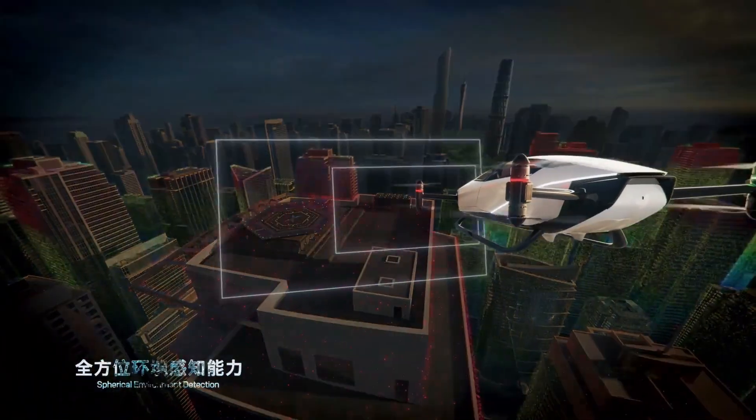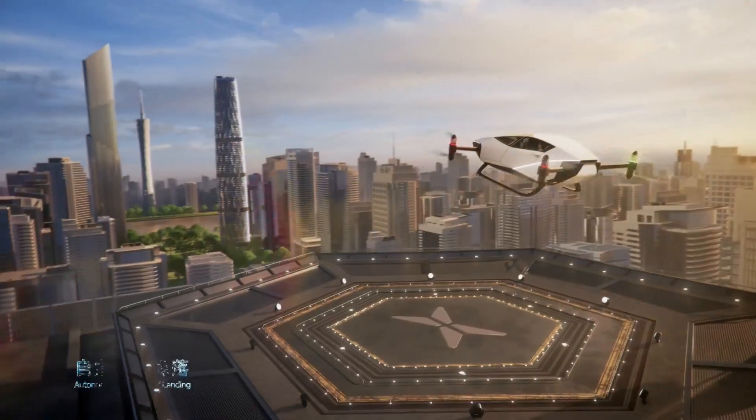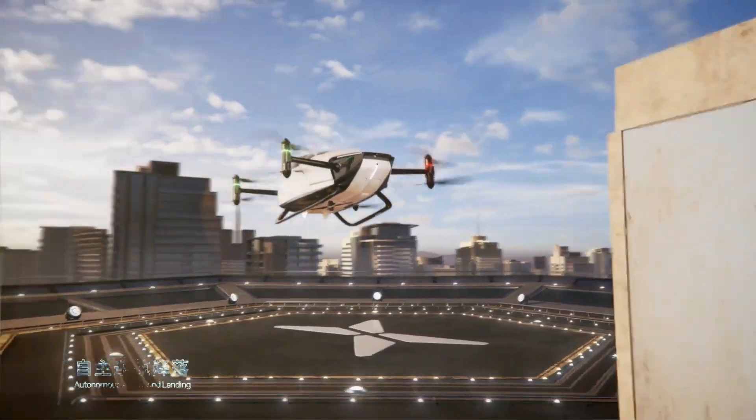In emergencies, the X-2 can autonomously return and land, offering peace of mind for every journey.